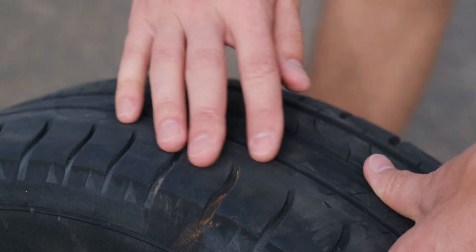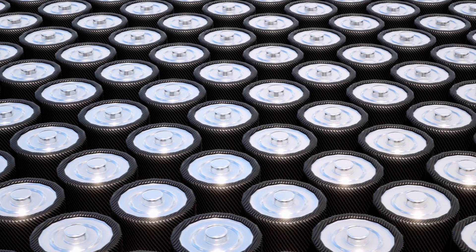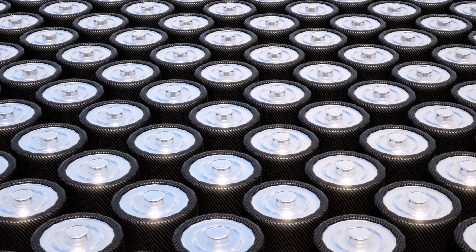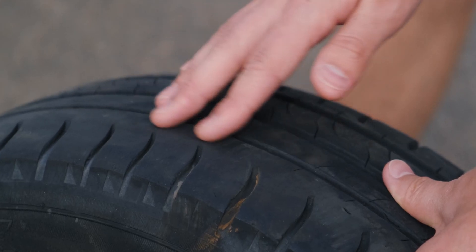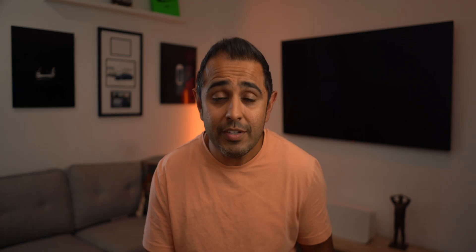Now back to the video. EVs wear through tires faster because of their weight — the heavy battery packs put a lot more pressure on the tires, which is why you end up replacing them more quickly. So it's important to know that your tire costs are going to increase with an EV.